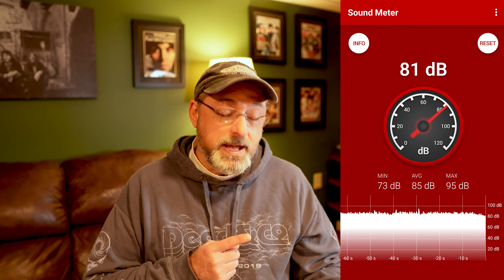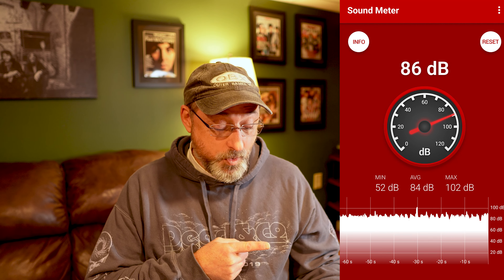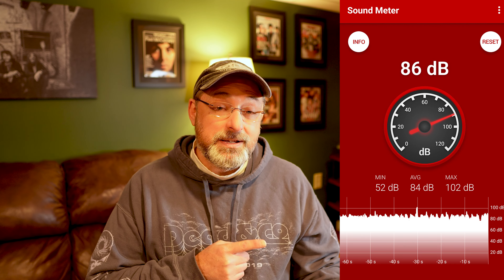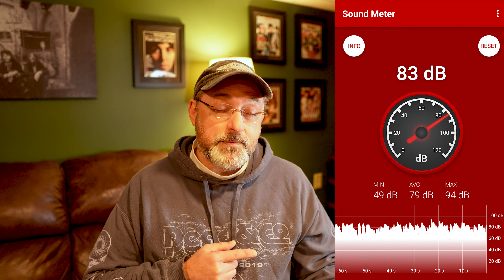For the decibel checks: on the song Graceland — the second track on side one — low end was 73 dB, high was 95, for a very pleasant average of 85. On Diamonds on the Soles of Her Shoes — the fifth song on side one — low end was 52, high was 102, for an average of 84. That's 50 decibels of dynamic range — outstanding. The last check was Homeless, the third song on side two, an all-acappella track: low was 49, high was 94, for an average of 79.